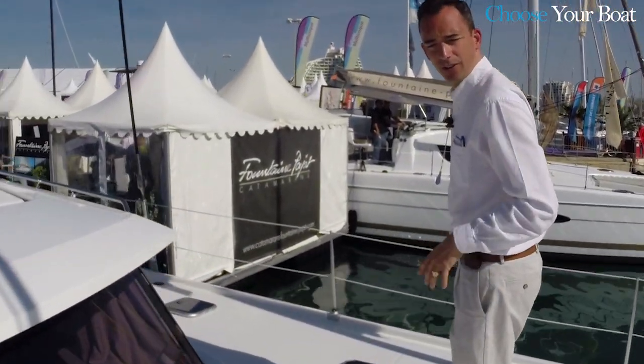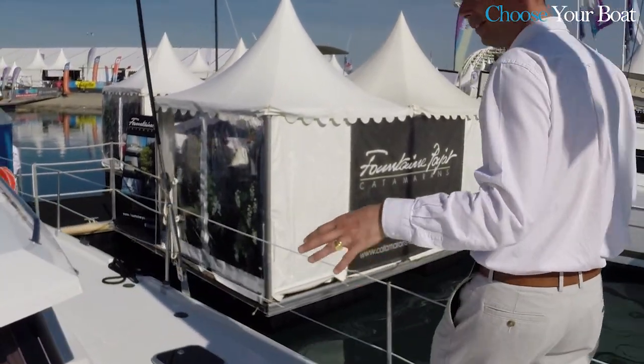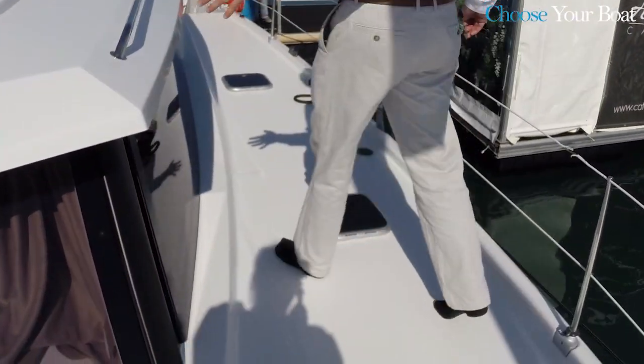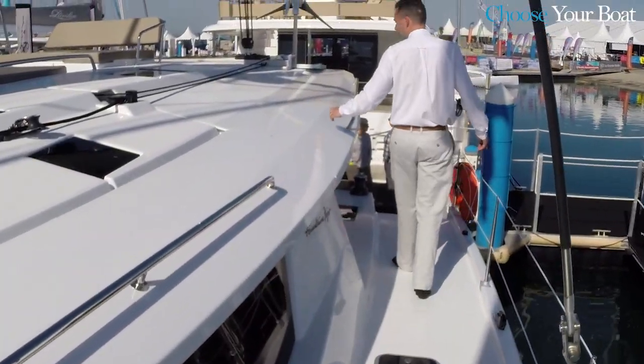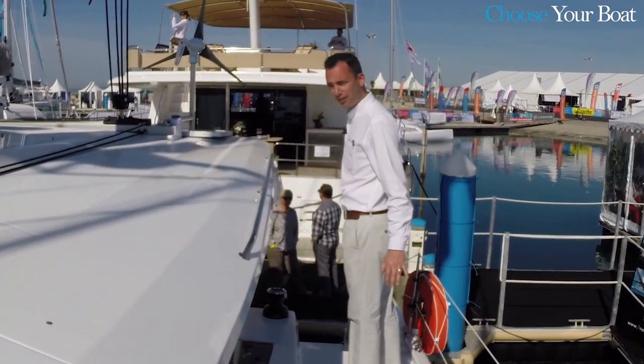For safety reasons, we have on all our boats wide sidewalks, as you can see. For safety, with handrails, and we can move easily and in total safety.